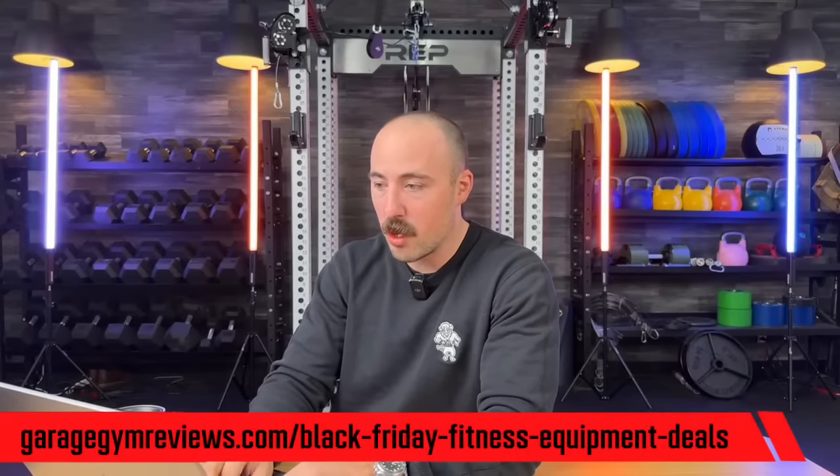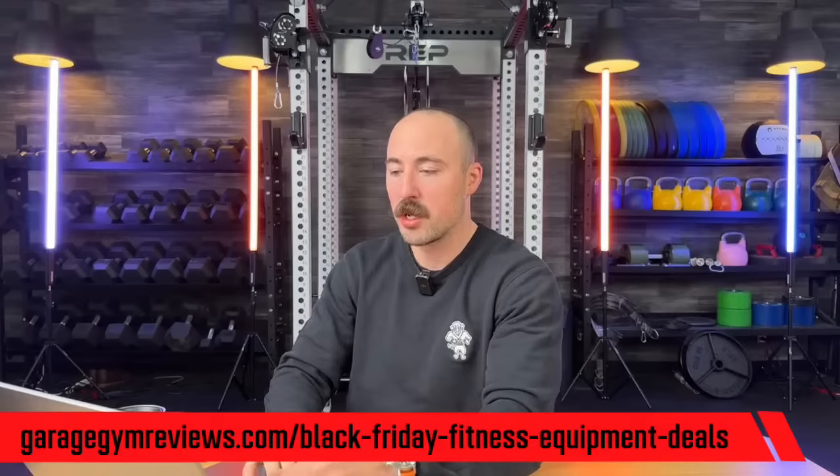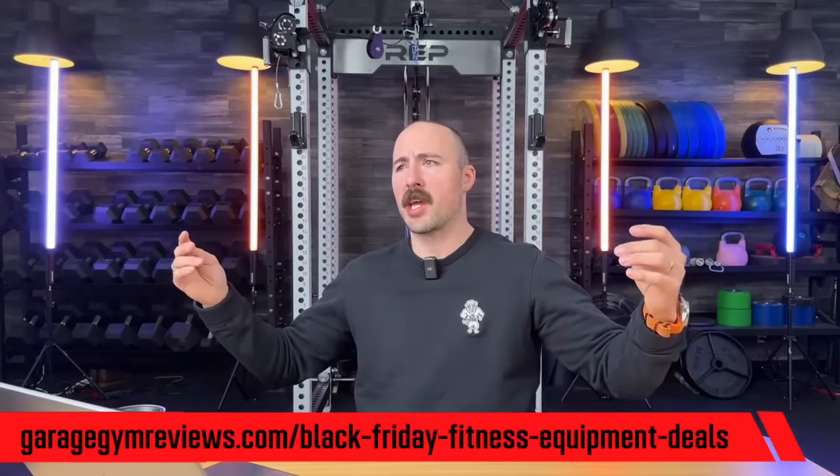Major Fitness — formerly Major Lootie, which is a good name change — is doing sales off their racks right now. Up to $850 off products including home gyms, Smith machines, power racks, and their adjustable bench. We don't have any exclusives with them, but we've done reviews on their rack with the lat pulldown and functional trainer. If you're looking for an all-in-one at a more budget-friendly price, now's the time to buy them — and they're doing free shipping.